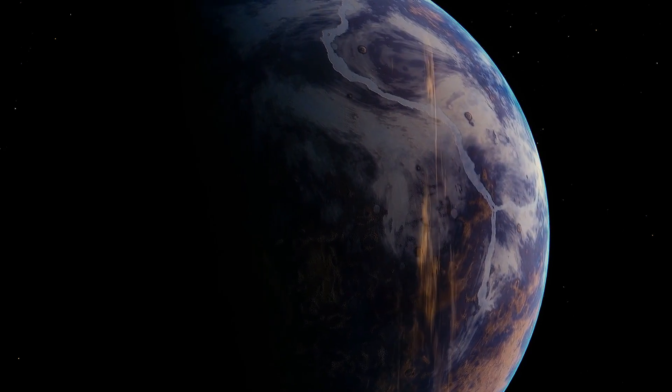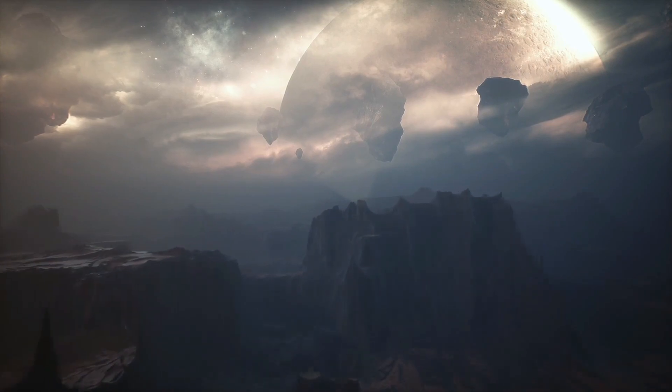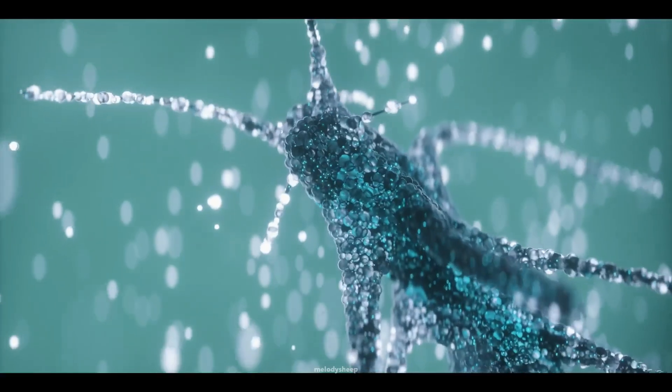Kepler-442b's size and density suggest that it's a rocky world, similar to Earth. This rocky composition increases the likelihood that it has a solid surface, which could support complex chemistry and possibly even life.